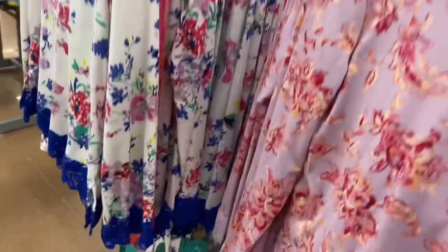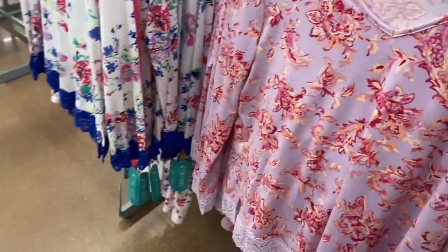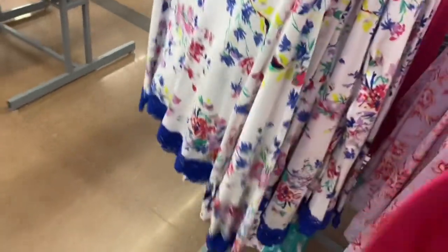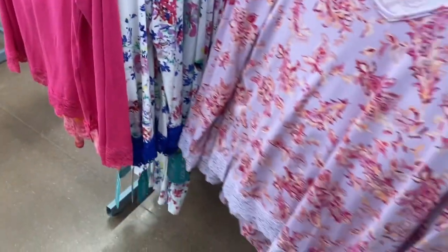Here's some more that were hard to show last time. These are Pioneer Woman, $22.98 — it has lace and comes with pants. It also came in this print and there's a pink one I wasn't able to show well last time, and here are the pants for that one.